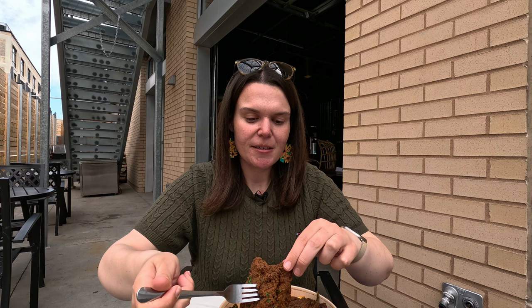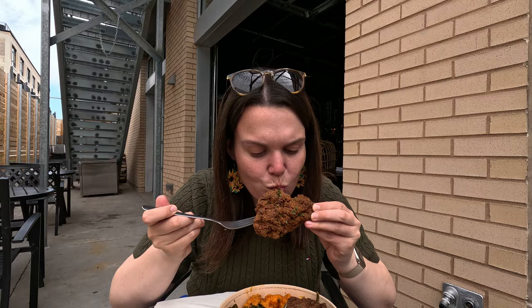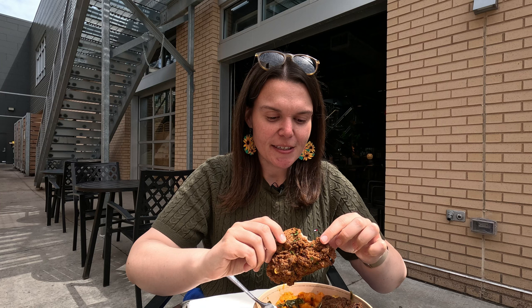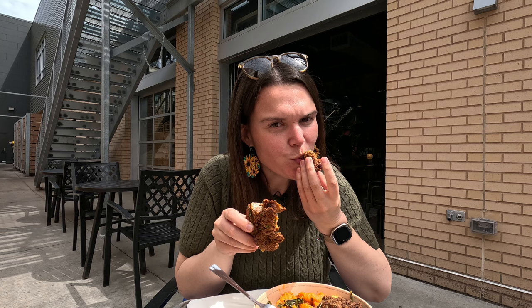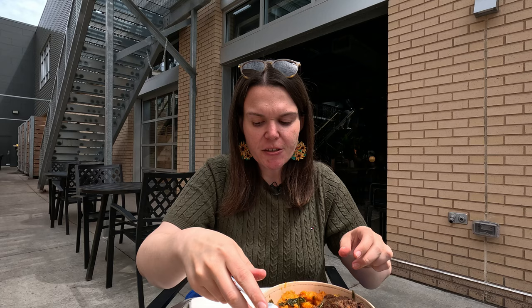The collard greens are very bitter but in a really good way — a really nice taste and flavor. The chicken is on the drier side with a lot of texture — it's crispy and crunchy but not oily at all, which is pretty nice. The chicken is outstanding, and I'm always a fan of mac and cheese. Overall very good — I can see why it's enjoyable, but I wouldn't say it's the best southern meal I've had. It definitely is memorable.